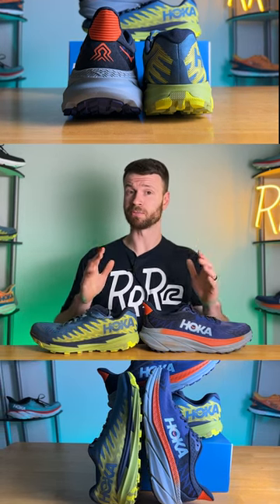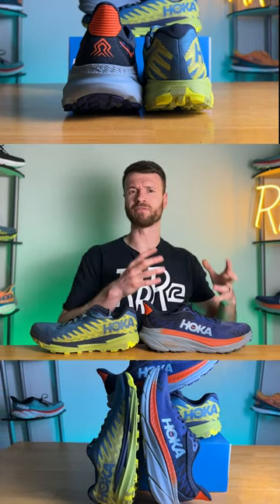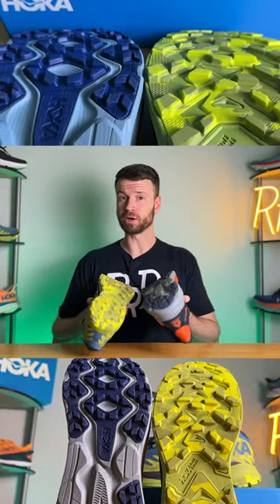The Challenger has compression-molded EVA foam, giving you a very soft plush ride compared to the Torrent III and its Pro-Fly midsole, which offers a more firm experience. Both outsoles have 4mm lugs.